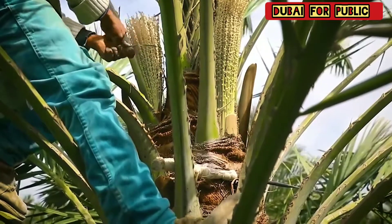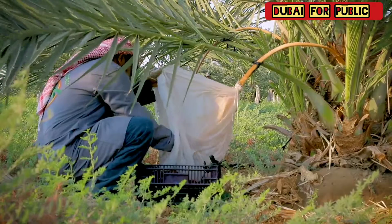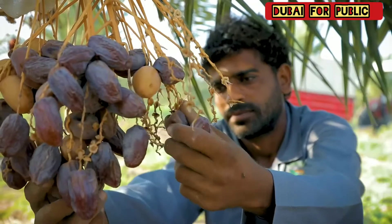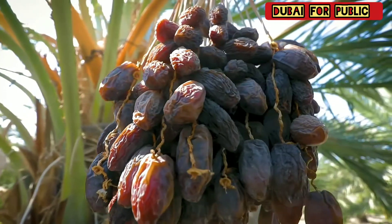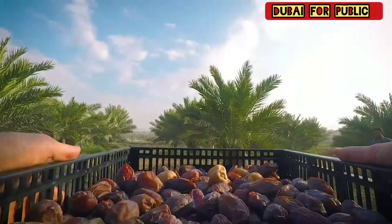Jordan River dates are hand-pollinated with utmost precision, then delicately hand-picked one by one. Strict work procedures, quality assurance and quality control are applied in accordance with GlobalGAP and HACCP regulations to ensure healthy growth.